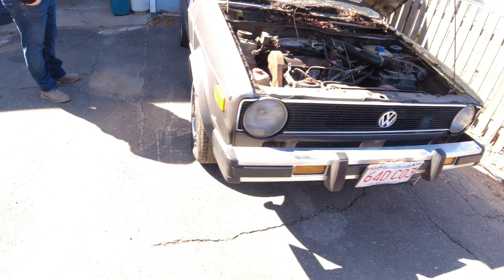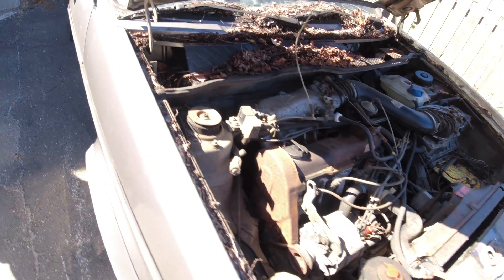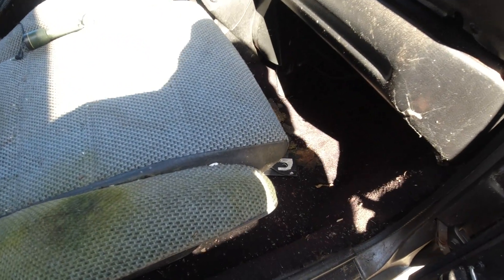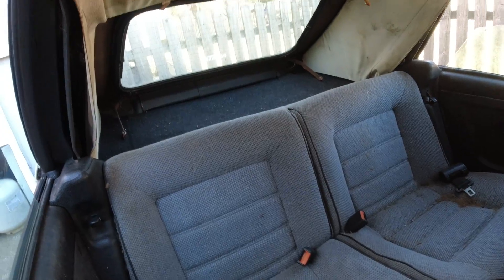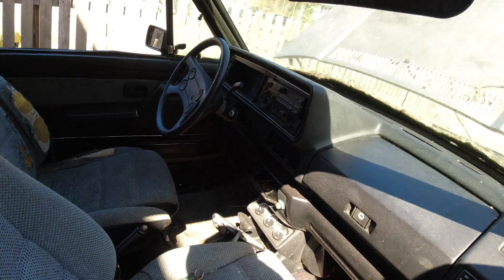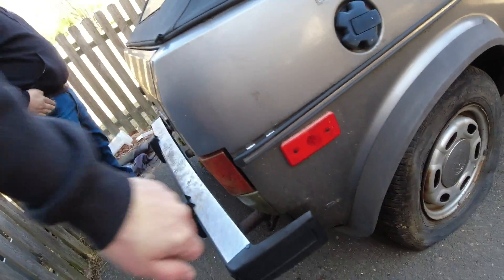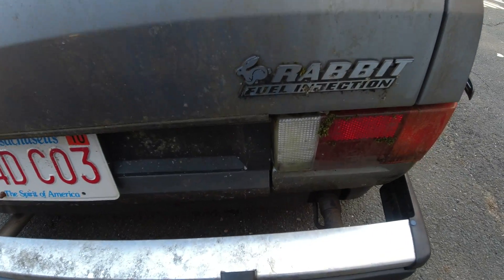1.8 fuel injected, very dirty — it spent the last 10 years sitting in a field. But there is no rust on this car. Besides the seat rails and stuff, the floors are all there, it's very solid. The seats are really clapped, both front seats, but the back seats are in great condition. The roof and top are bad — it needs a lot of work — but the car is solid, and it has fuel injection.